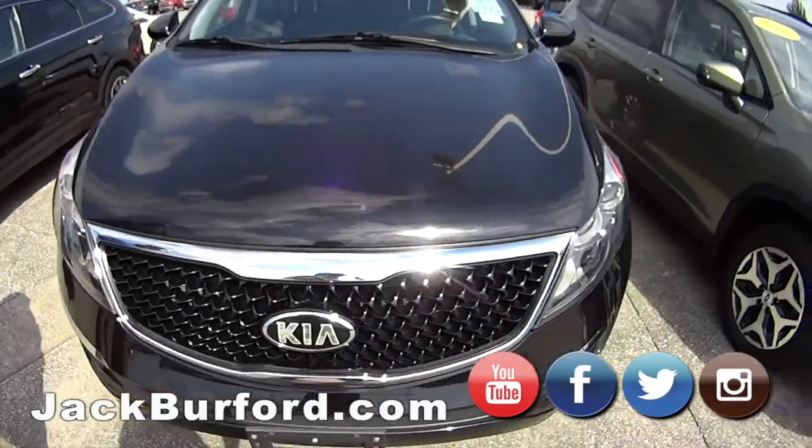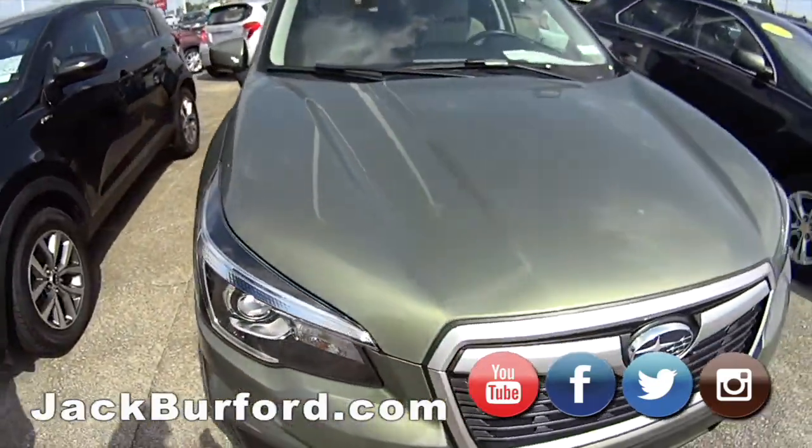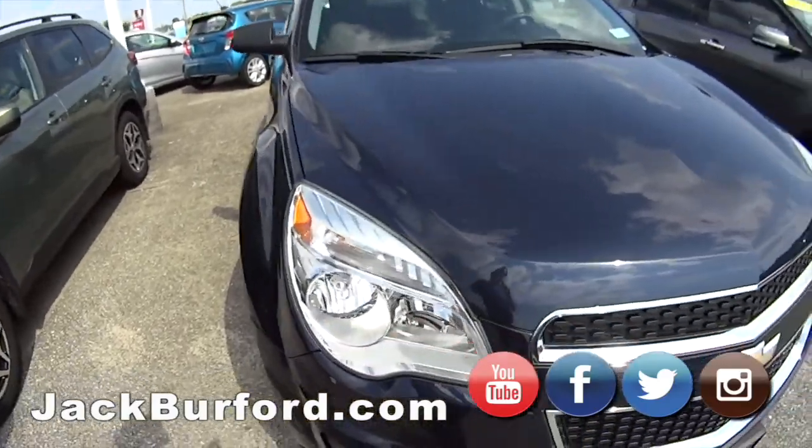Then we've got a Kia all-wheel drive SUV — local trade as well. Another Subaru, this is a 2019 with really low miles on it. This is a loaded-up one — it's a Limited, I believe — so it's got the window sticker.